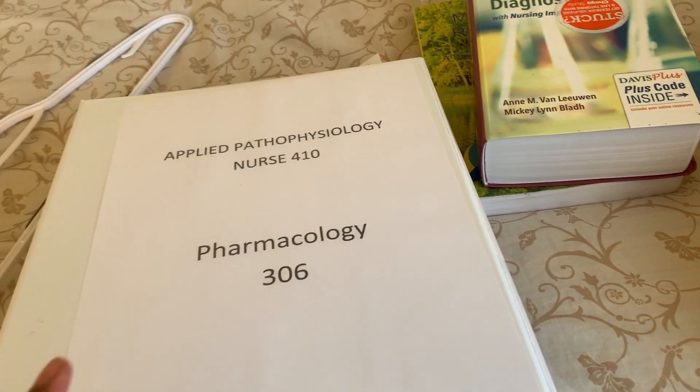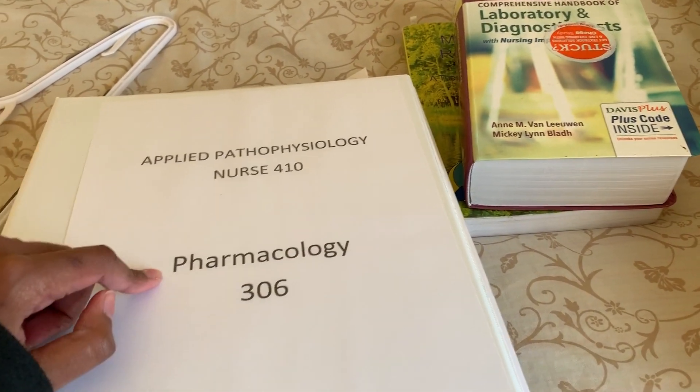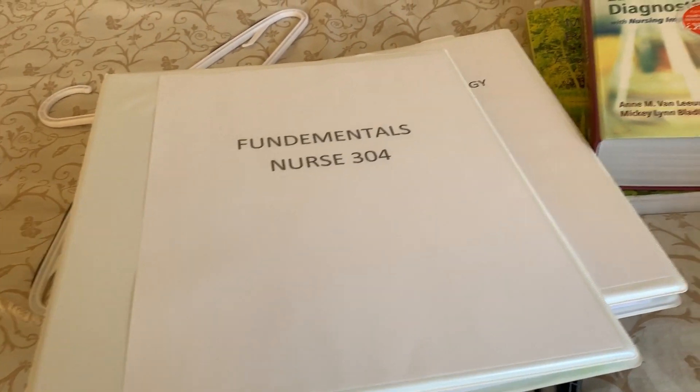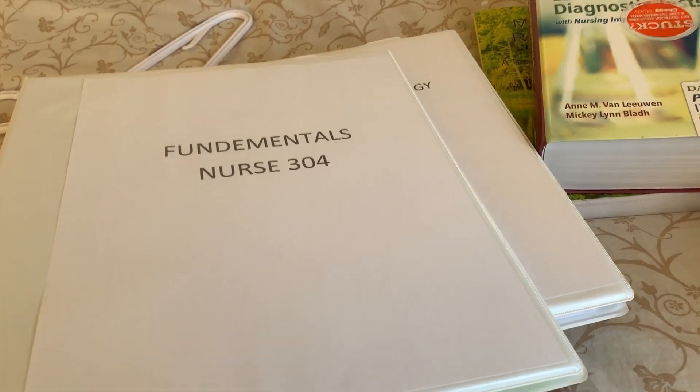I divide my books — I have one professor that teaches two subjects together, so I put both of those in one binder. My fundamentals has its own binder, and health assessment has its own binder too, but it's in my room.